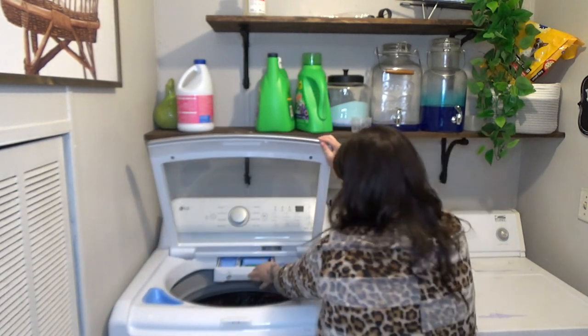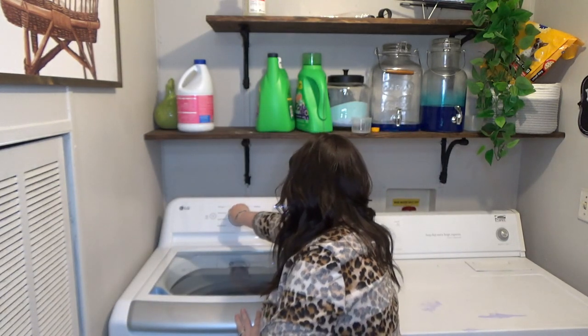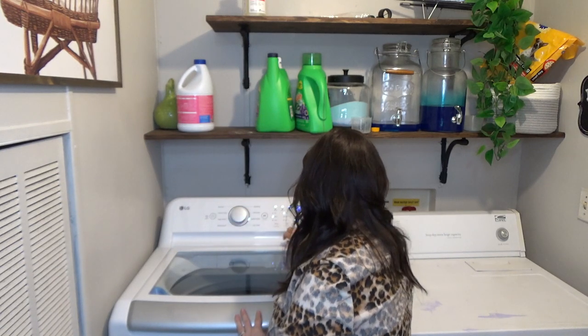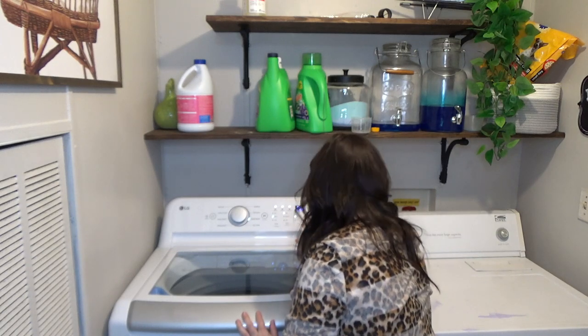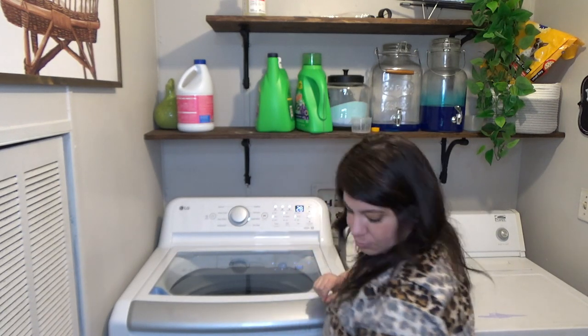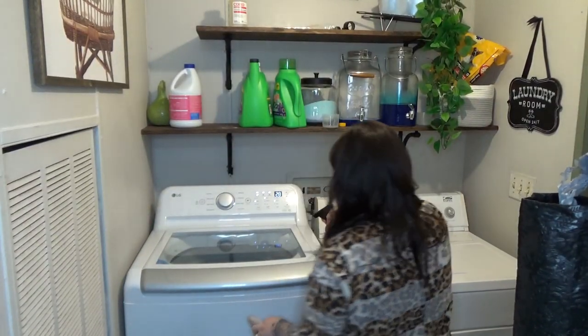I'm putting on a load of laundry because laundry gets piled up so fast. If I can get a load or two done while I'm cleaning, I take advantage of that since I'm going to be in the kitchen for a little bit. I can knock out a couple loads of laundry, so I'm going to go ahead and get a load on and then we're going to get right into cleaning.